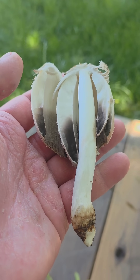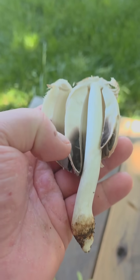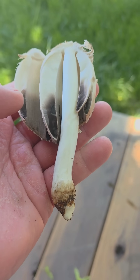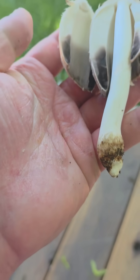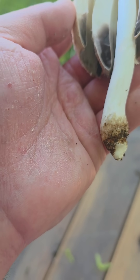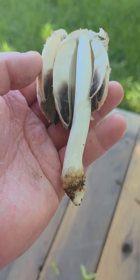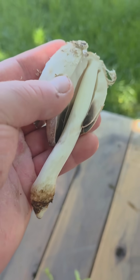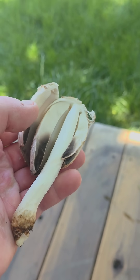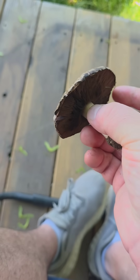I was out doing some yard work and found this mushroom, which looks to be a shaggy ink cap. I'm going to pick it — you can see the gills have already started going black. When picked, the gills quickly decompose into a black runny liquid that can technically be used as ink, so I'm going to try that out.